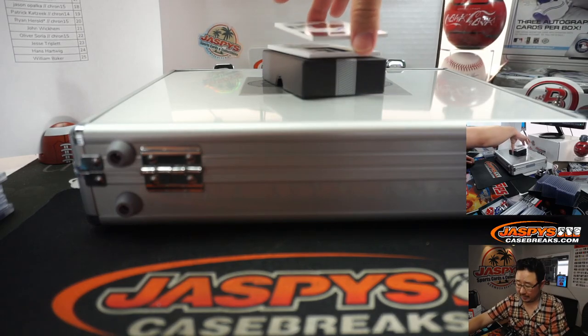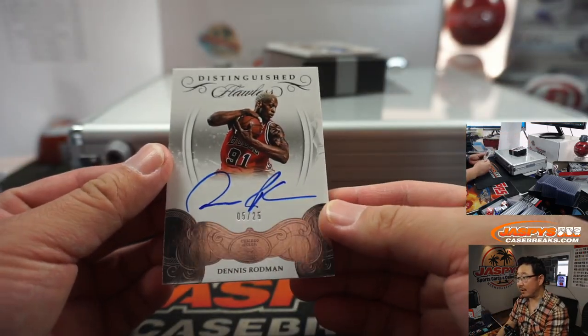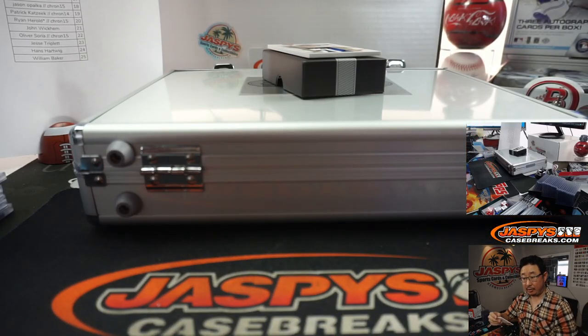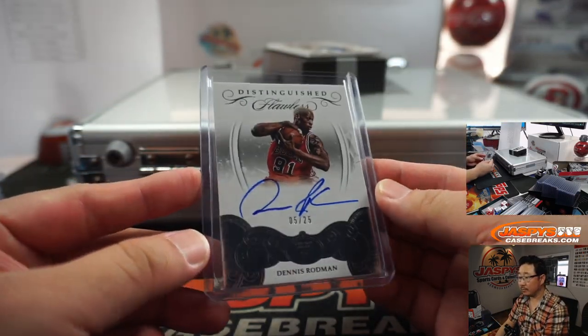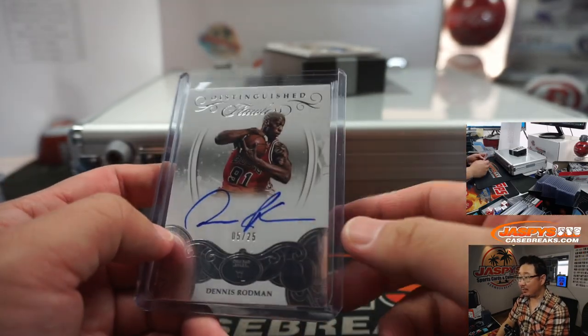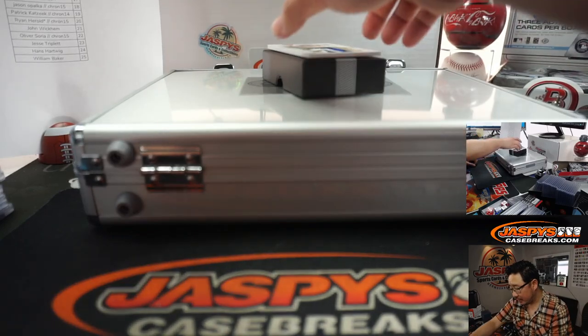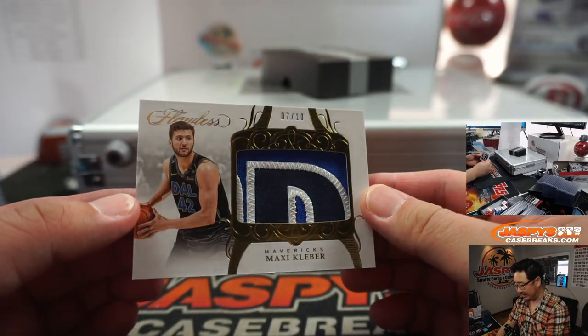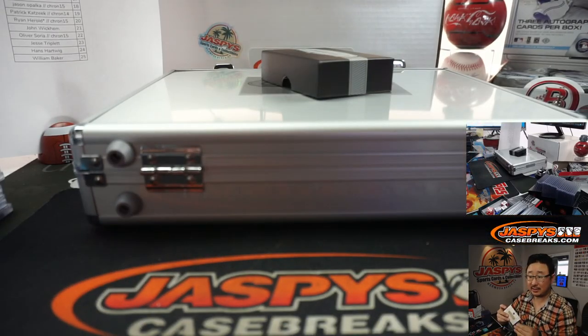Out of 25, The Worm — Dennis Rodman. That's a good time to get this. Five out of 25, Dennis Rodman — another number five for William Baker. Out of 25, The Worm doing what he does best, grabbing the boards. And a single relic here out of 10 — Maxi Kleber, 7 out of 10, that goes to William Baker. He has five, six, and seven.